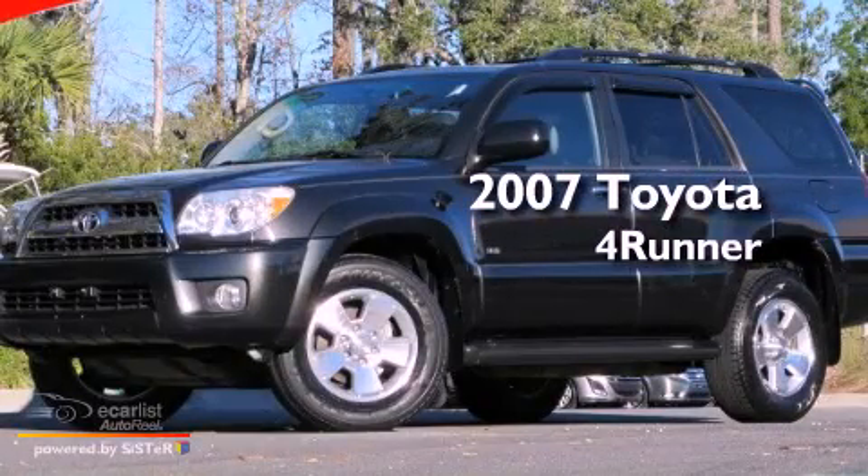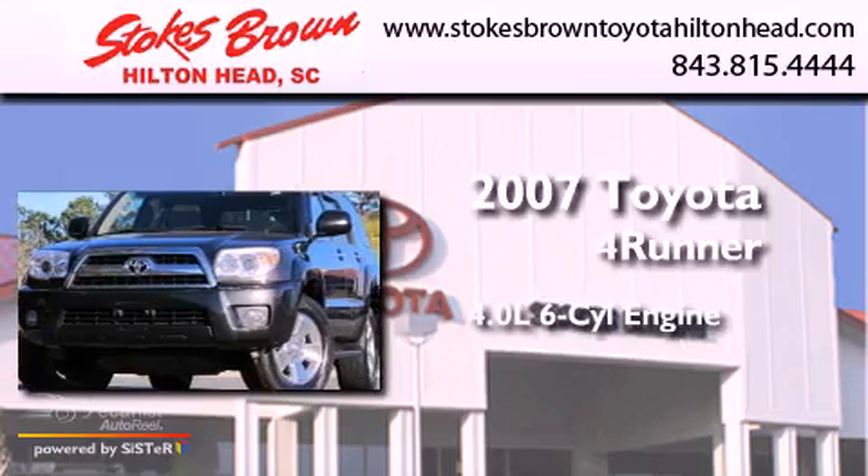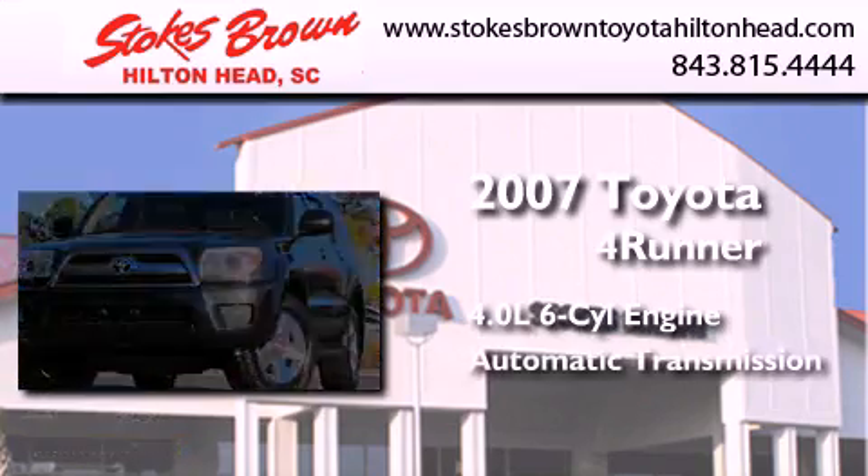This is a 2007 Toyota 4Runner SR5. It has a 4.0-liter six-cylinder engine and an automatic transmission.